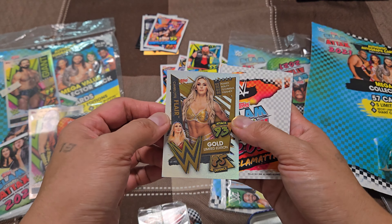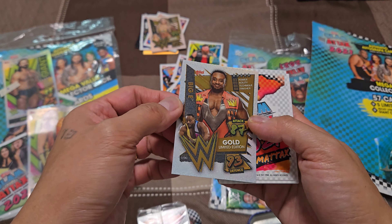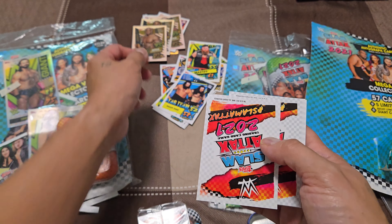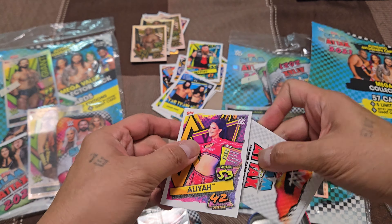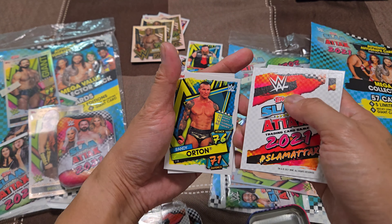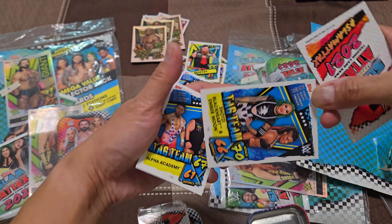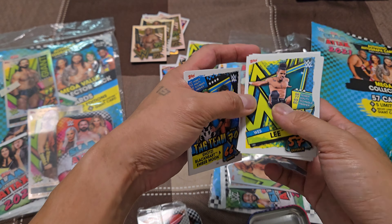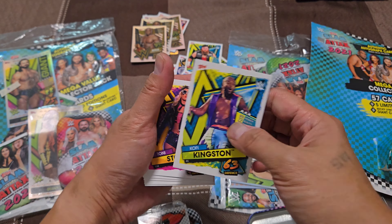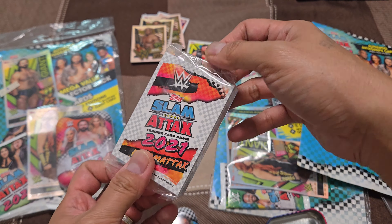Here comes the second pack — gold Charlotte Flair, not bad! Gold Big E — oh, this is a loaded pack! Gold Bobby Lashley — wow! Then base cards: Bayley, Randy Orton, Alpha Academy, Wesley of NXT, Toni Storm currently with AEW.